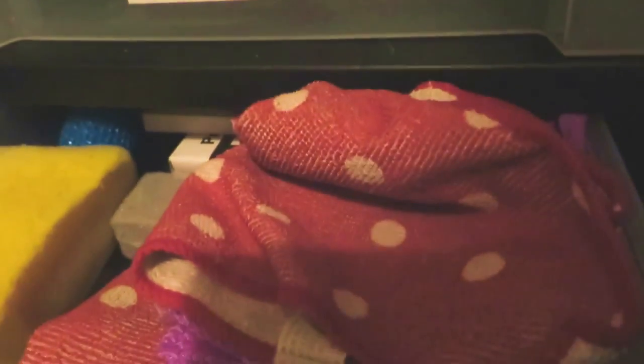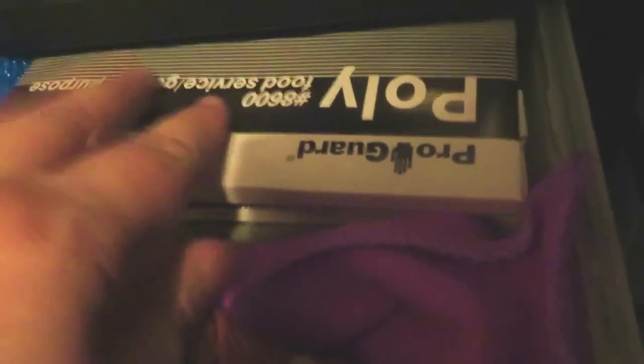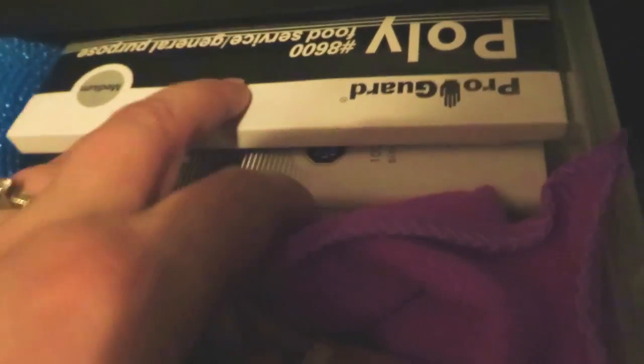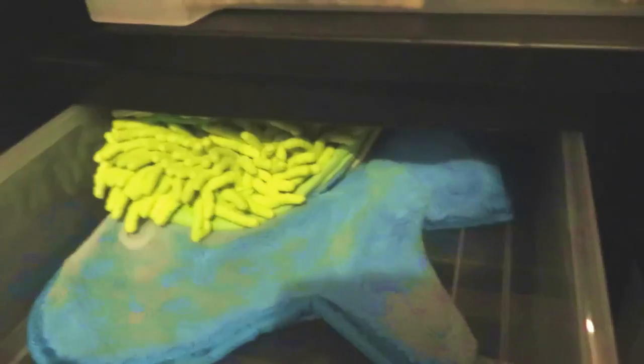Then this is a cleaning drawer. This has some of my microfiber cloths and random sponges and these little scrubbing pumice things. These are boxes of food service gloves that we use so the kids can use them when they don't want to touch yucky stuff. And then our dusters are in the next drawer. We normally have a feather duster in here, but I think I left it downstairs when I was working yesterday.